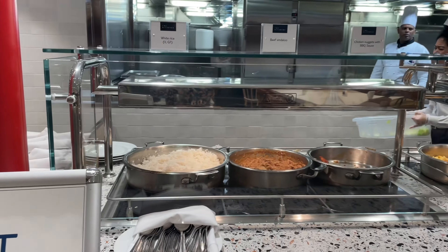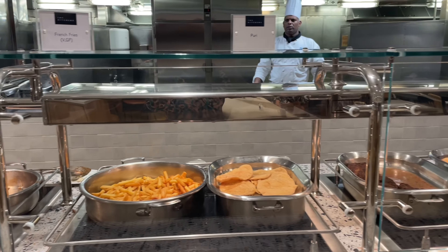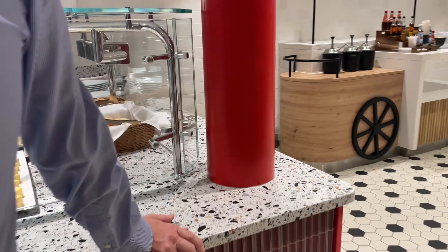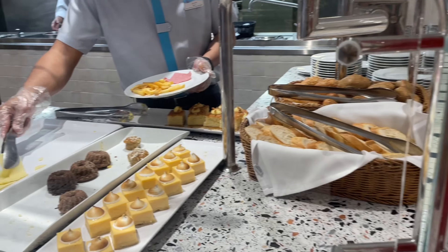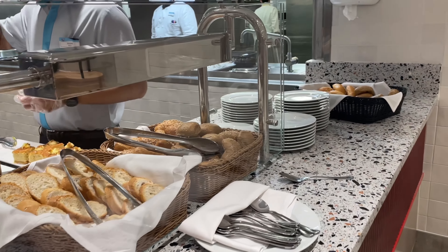Well, no night's complete without a trip to the kitchen for late night snacks, because it must be at least an hour since we'd last eaten. It was always busy up there. It opened from ten till midnight, and then after a long day, back to bed.